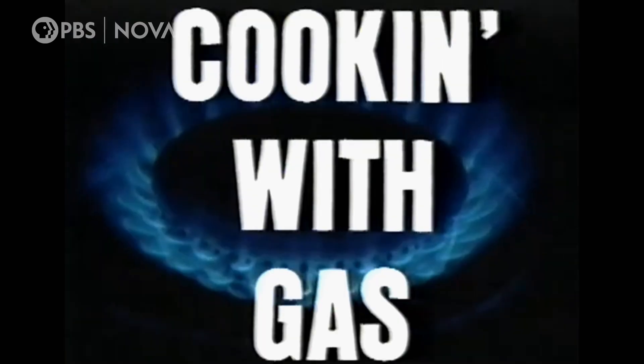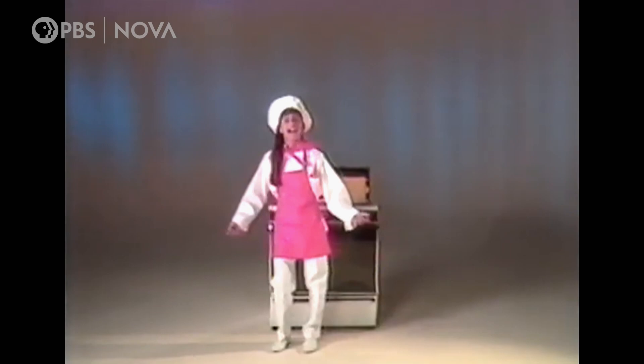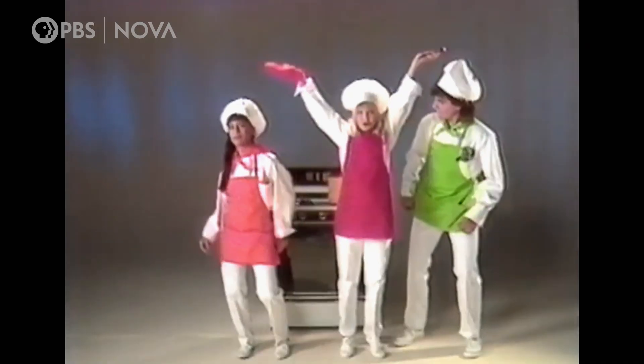The fossil fuel industry has done a good job at inducing resistance. We all remember the rap in the 80s — "Cooking with gas, we all cook better when we're cooking with gas." It's cringeworthy. There's a lot to unpack there.